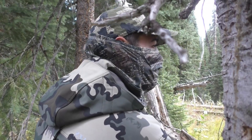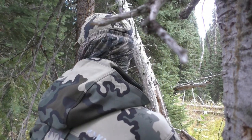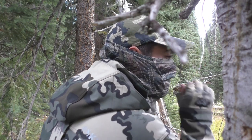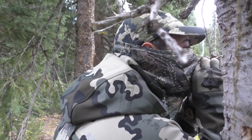This past September, I was able to return to public land in Montana and chase elk again. It had been nearly three years since I had last been, and I was excited to chase these magnificent creatures with bow and arrow again.